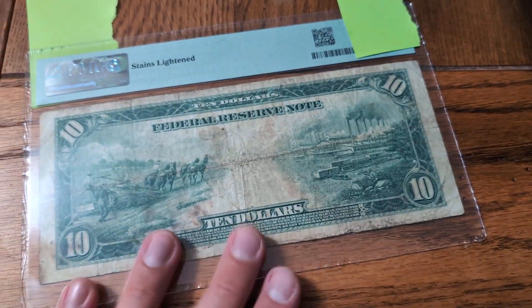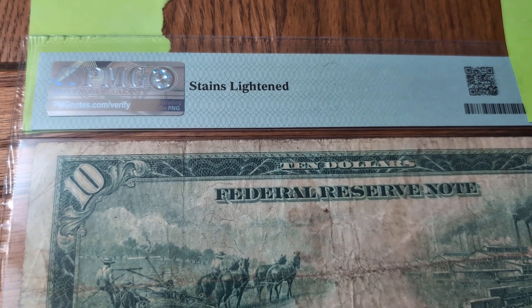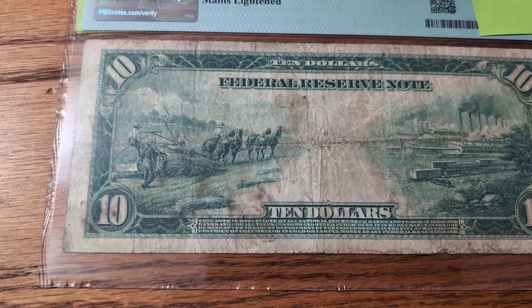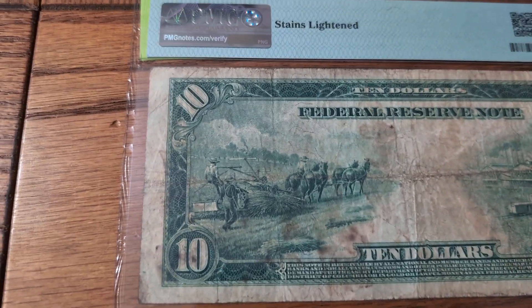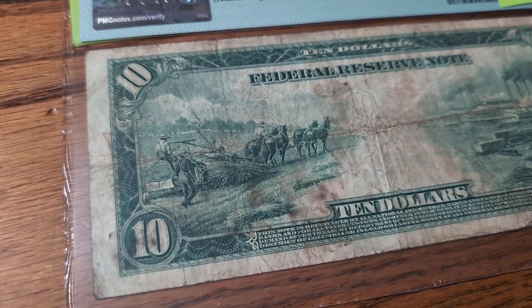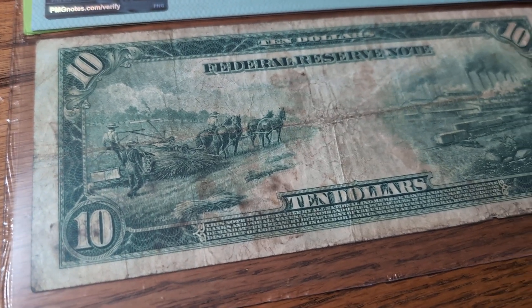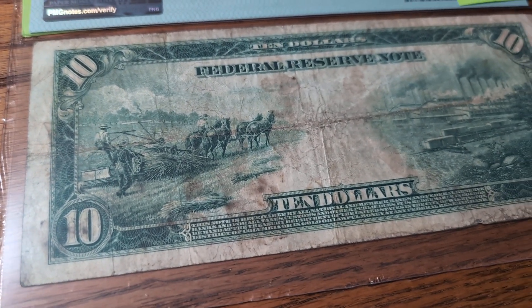This note happens to have a comment on it. It says 'stains lightened,' which means if you see all this staining right here, someone has gone in there and tried to lighten it — basically tried to clean it. This actually kind of looks like dirt or possibly even mold, I don't know.